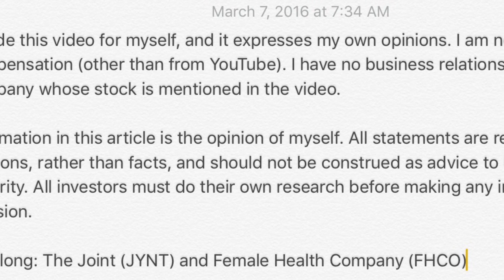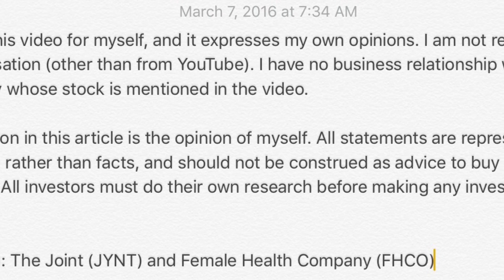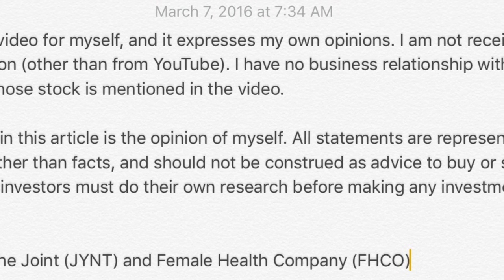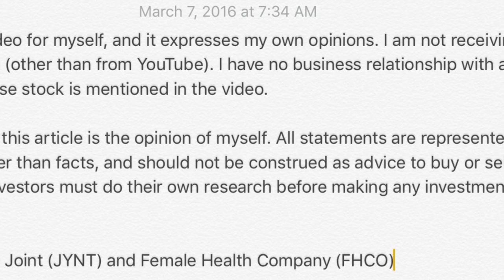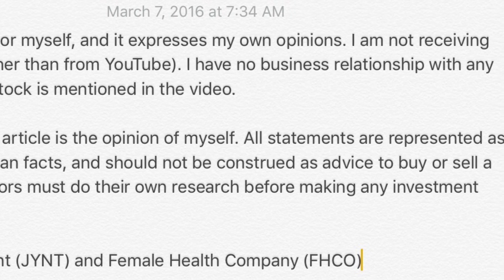That's it — hope you enjoyed our five stocks under $5 today. Be sure to check out some of my other YouTube videos, give me a subscribe, and you can always leave questions or comments below. Thanks for tuning in.